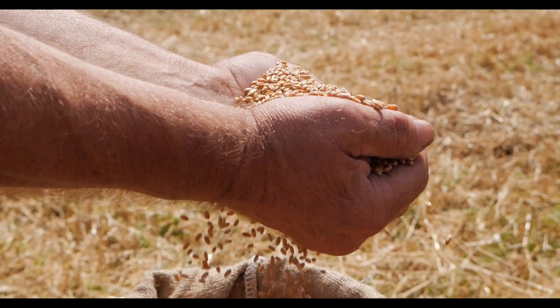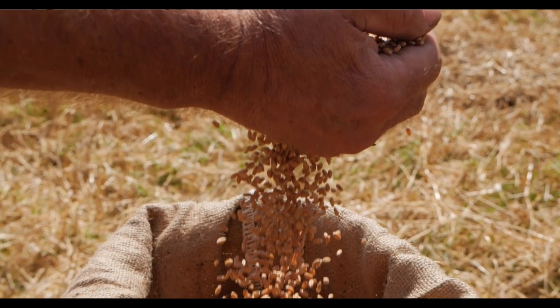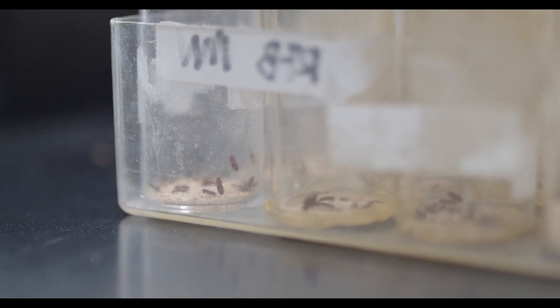IGRs are very safe in and around food. They have no mammalian toxicity. They are only effective against insects because they mimic the hormone that regulates molting in insects.